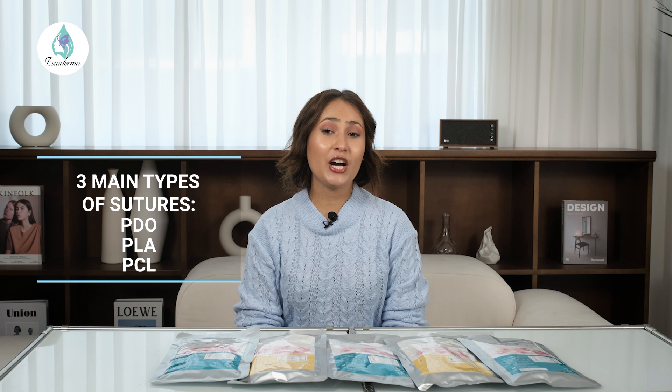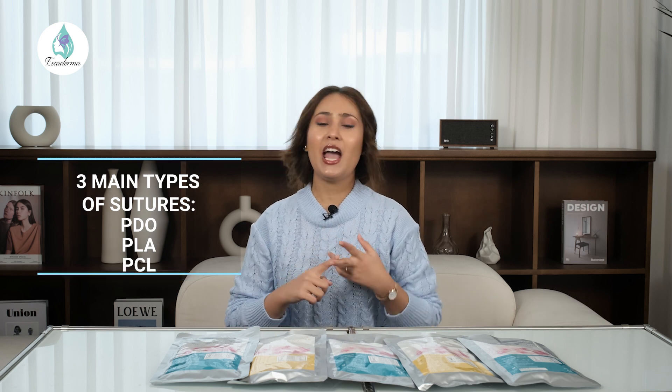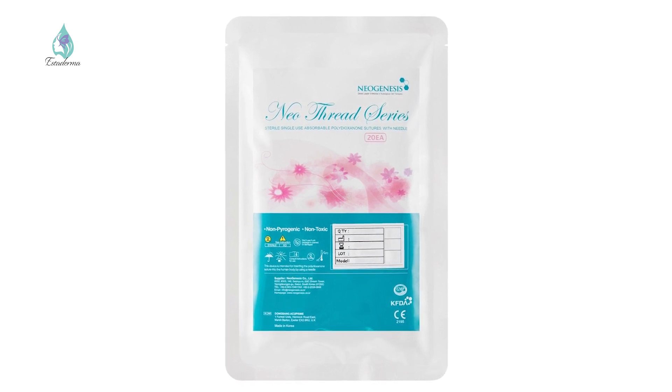Now let's look at the differences between thread types. There are three main types of sutures used in thread lift procedures: PDO, PLA, and PCL. PDO, or polydioxanone lifting threads, have been around the longest and are made of a synthetic biodegradable polymer that has been used in surgery for many years. PDO threads are absorbed into the body over six months and work by triggering fibroblasts to produce more collagen in the targeted area.